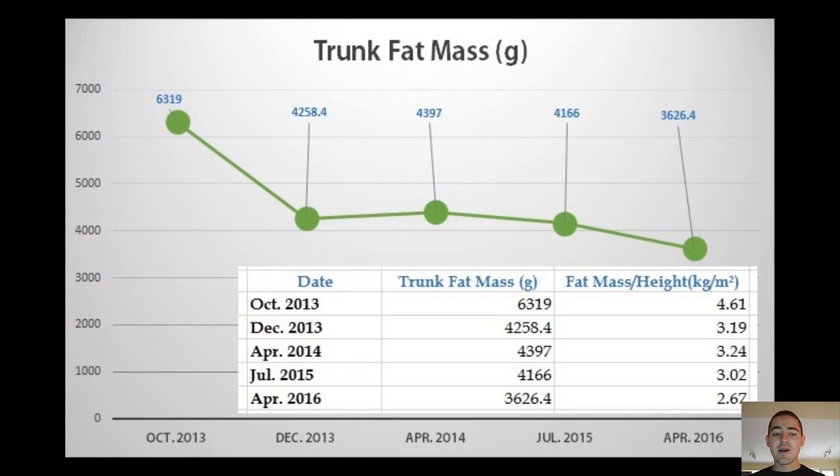Earlier this year I decided to make some sense out of the piles of papers from the DEXA scans in my drawer. The plot you see on the screen is a trunk fat mass progression. Trunk fat, or the fat in your midsection, is one of the outputs of your typical DEXA scan.